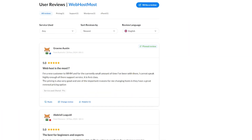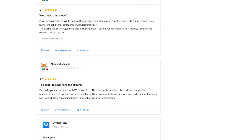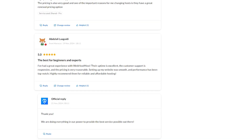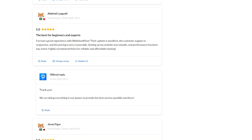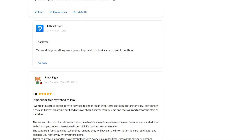User feedback for Web Host Most has been overwhelmingly positive. Many users praise the free plan's reliability and performance. The customer support, though limited to email, receives high marks for being helpful and responsive. Beginners and students love the platform's ease of use and affordability. However, some users note that the lack of live chat or phone support could be a drawback for those needing immediate assistance.